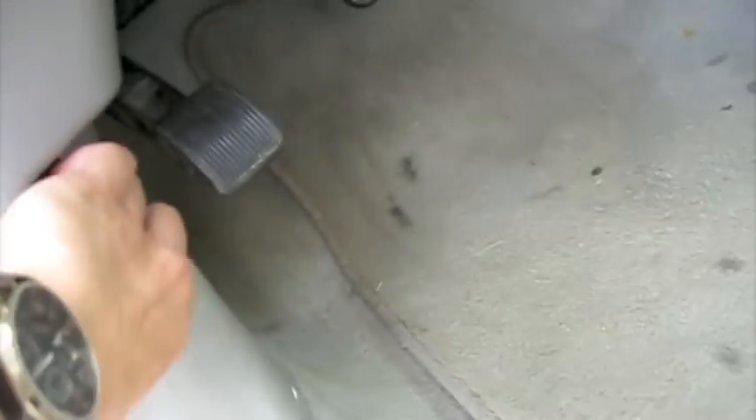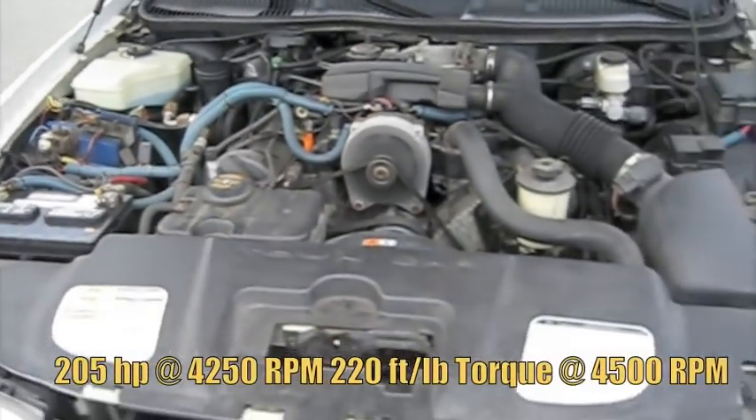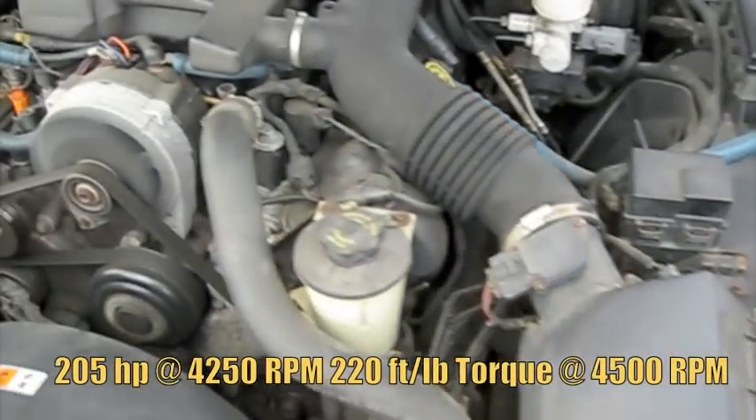And we're going to pop the hood. It's got the 4.6 liter V8.